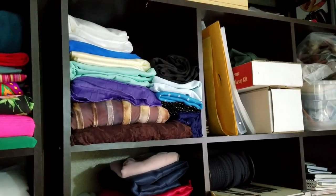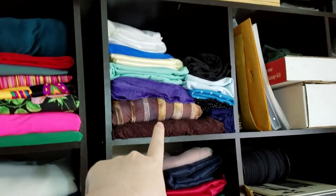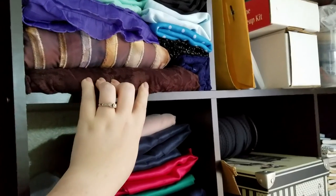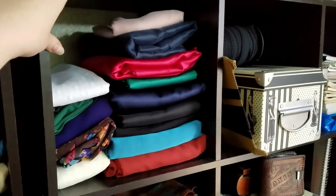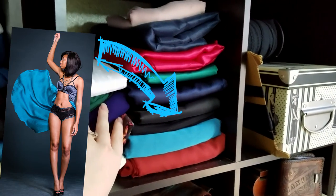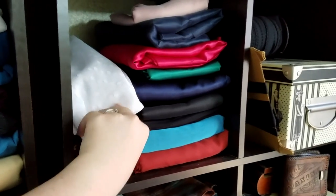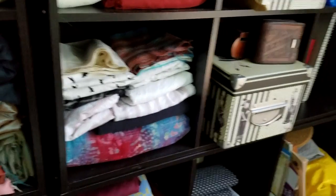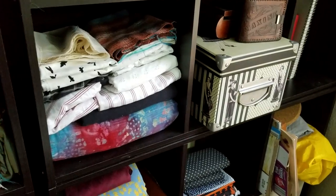Moving on up here I have my tricot knits and some other swimsuit knits and ruffly knits — it's all for lingerie and swimsuits of course. More stretch lace. Down here I have some more satins that I actually used some of for my collection. Some chiffon. Some mesh that I plan on using for some bras.